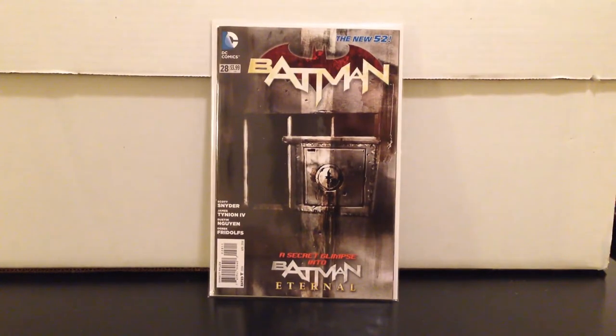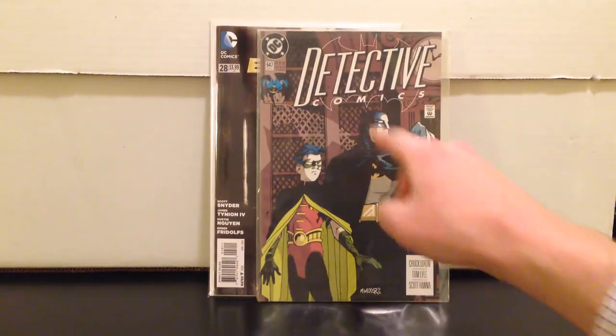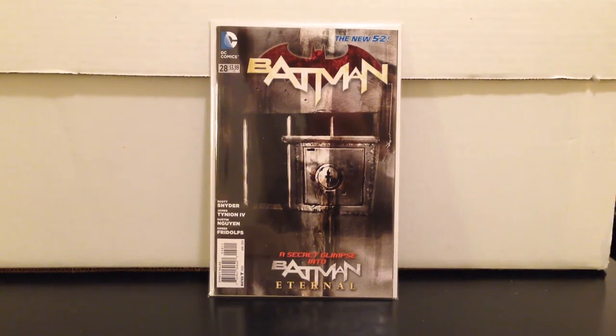Batman 28 — first appearance of Bluebird, who is Harper Row, could be Batman's next sidekick. This book is also the first appearance of Spoiler, Stephanie Brown. Detective 647 is her first appearance and you can pick that up for a dollar. Batman 28 sets up Batman Eternal, so it might be worth looking back and picking up Detective 647 since she'll be a character who could play a decent role.